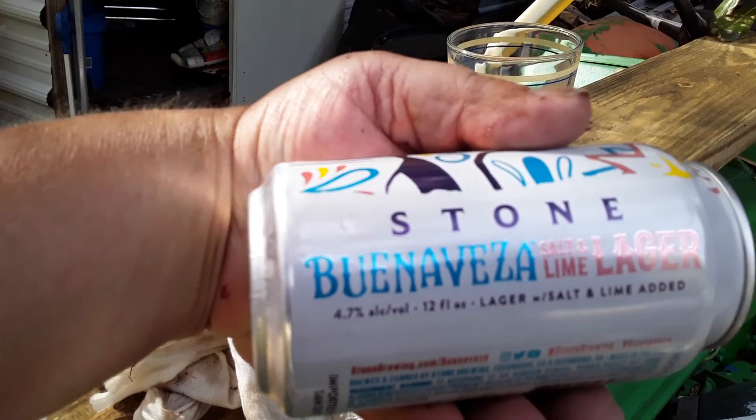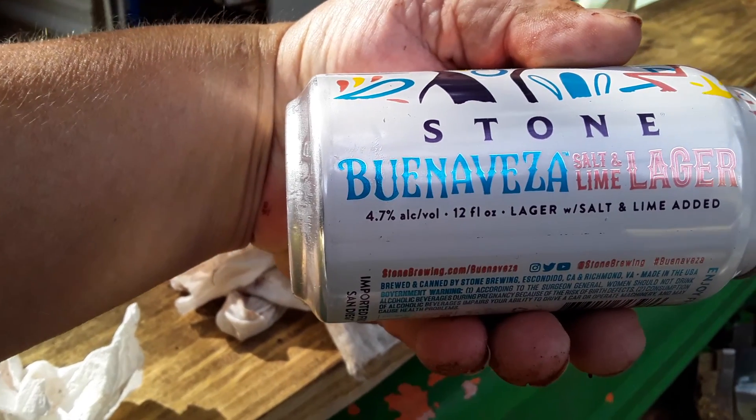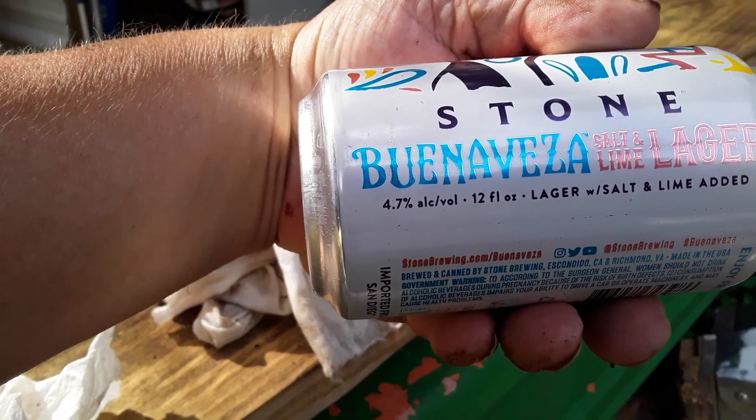Stone. You see the name? Hang on. Salt, lime, lager. 4% alcohol by volume. Lager with salt and lime added.